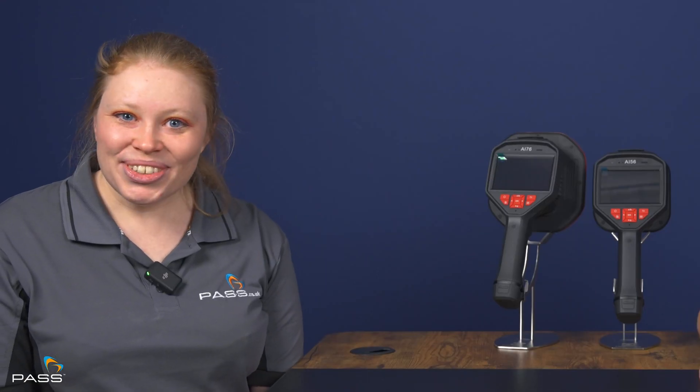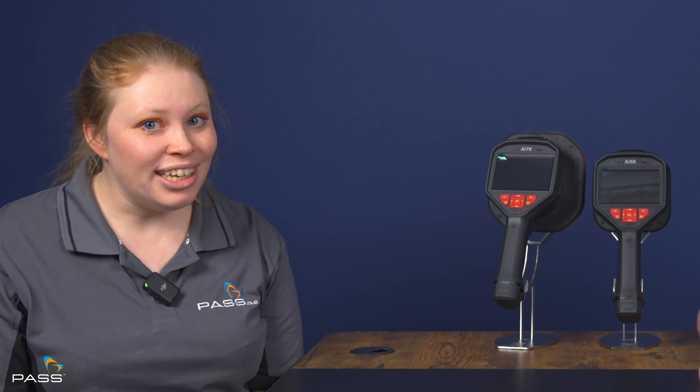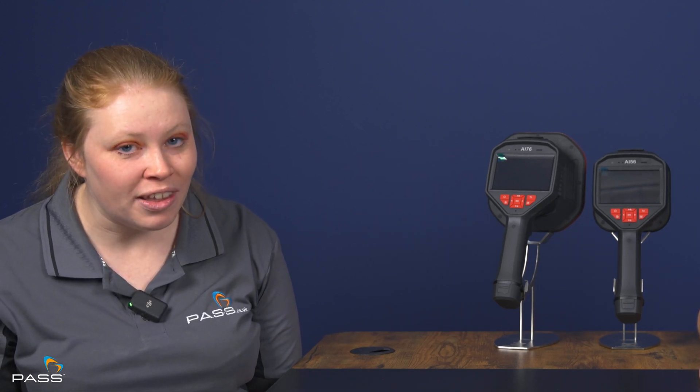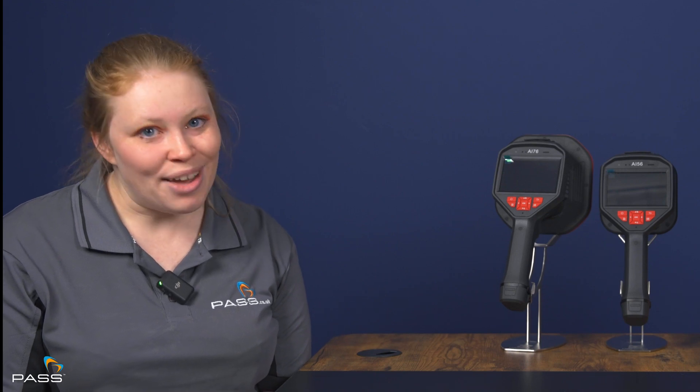Finally, if you were to sum up the Hike Micro acoustic cameras in three words, what would they be? Value for money. Thank you, Andy — that was very informative. Hopefully you're all clear on how Hike Micro's AI56 and AI76 acoustic cameras can help you see leaks, stop them and save up to 80% of compressed air. For more information, click the links in the description where you'll also find an option to purchase. Do look out for future Hike Micro videos — if you subscribe to this channel, all future videos will come straight to you so you'll never miss an important development. Thank you for watching.